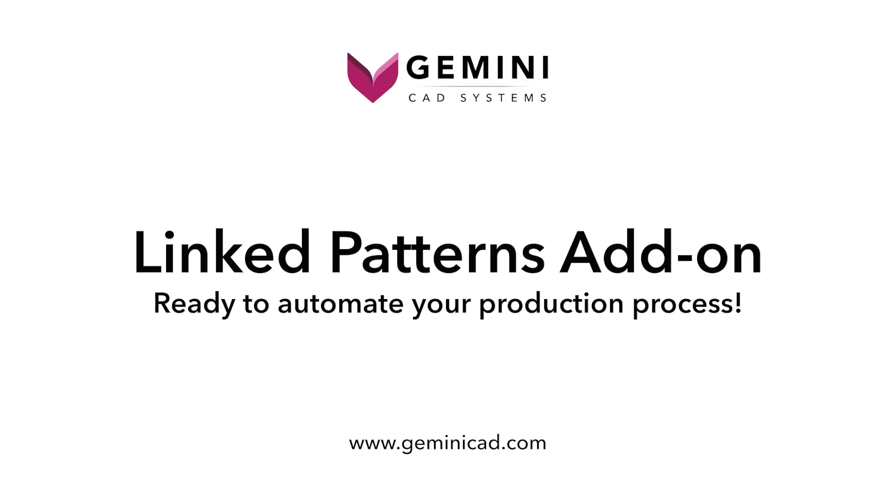Linked Patterns add-on — ready to automate your production process.